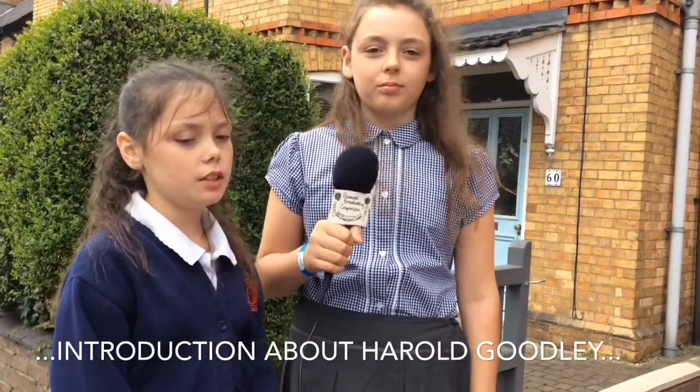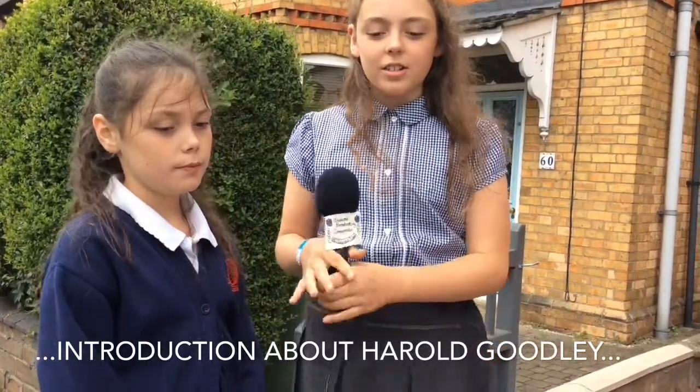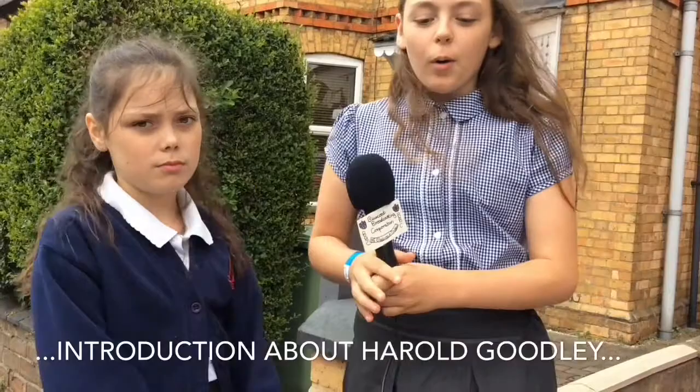Good morning, I'm Anya and I'm Sophia. It's a lovely sunny day here on Condrit Road, Stamford. We are currently outside number 60, where a brave and courageous soul used to live.